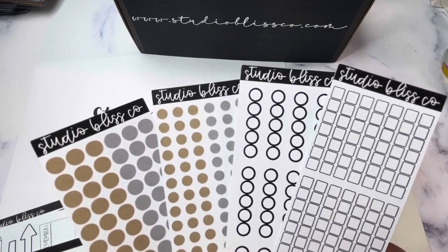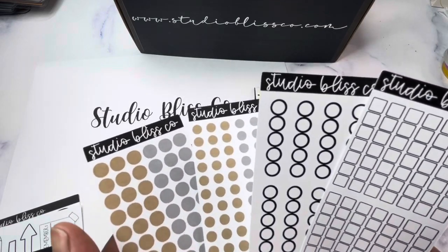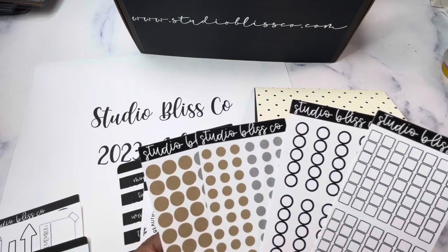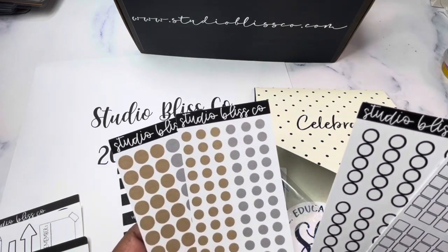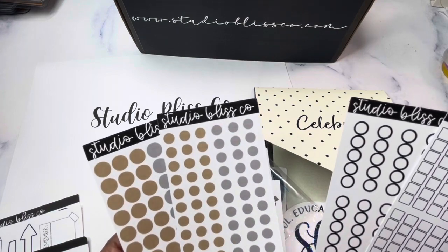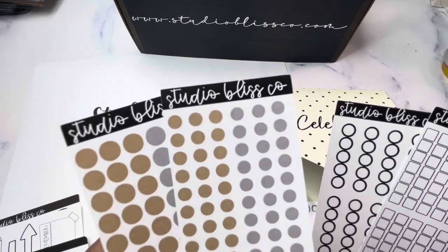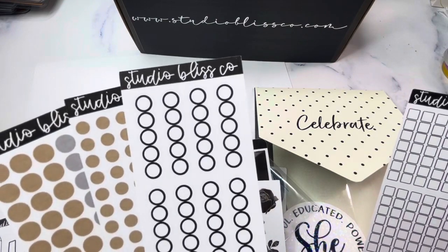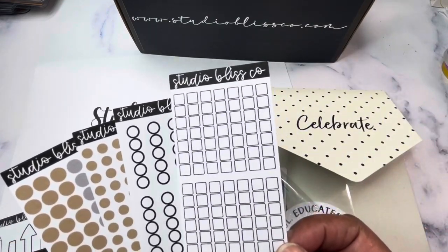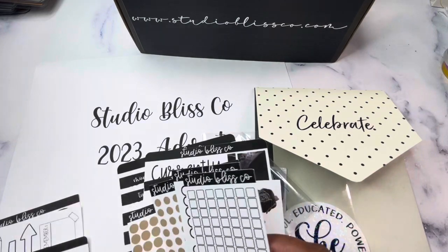You have four sheets of neutrals. You have date dots — I like to use them for checklists — in a gray and a taupe-brown colored neutral, in two different sizes: a mini size and a full size. You also have circle checklists and traditional checklist boxes.